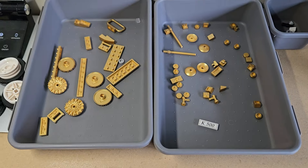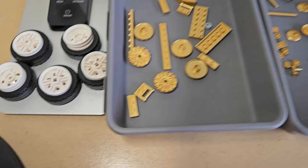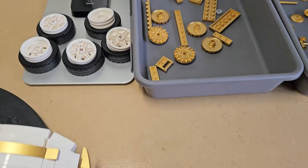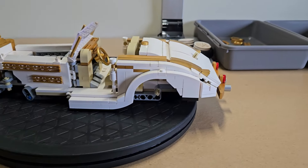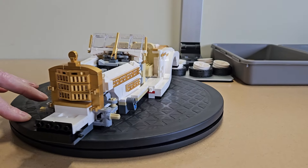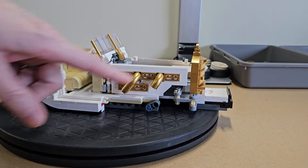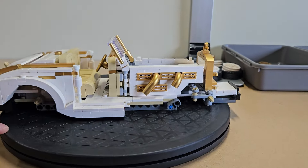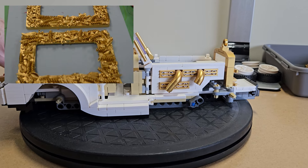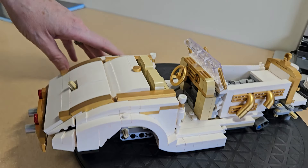Look at these gold pieces — so many gold pieces! That's gold, Jerry, gold! There's the wheels and tires. Here's the main event so far — look at that thing. Can you give that a spin? Yeah, the grill is something else. I love these.